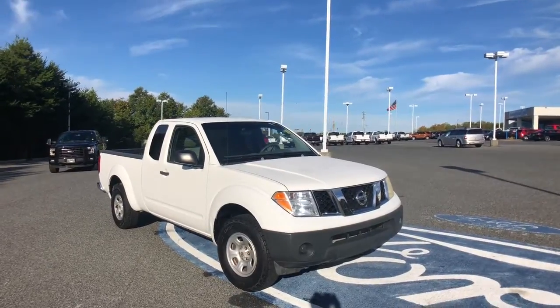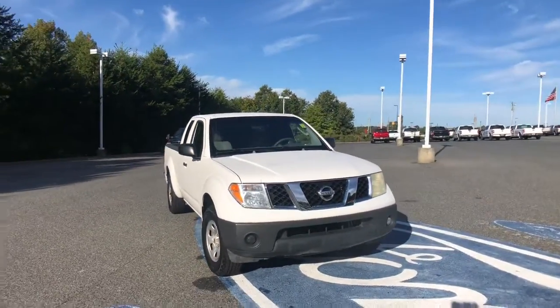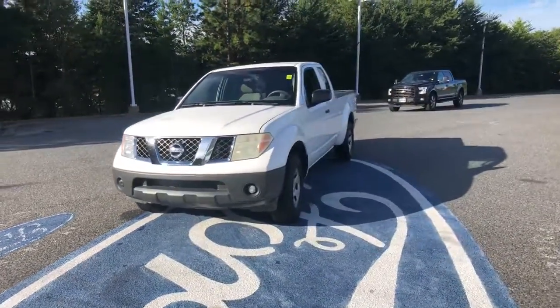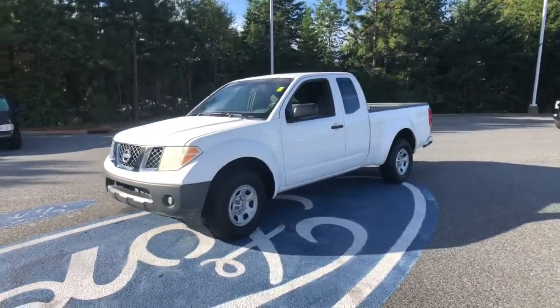Get into a car with value. 2006 Nissan Frontier. With less than 150,000 miles on the odometer, this vehicle stands out from the rest.